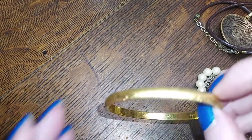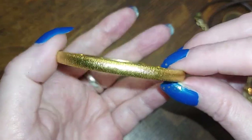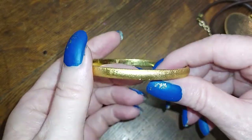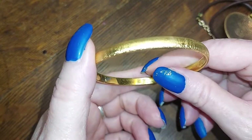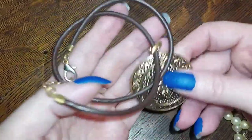All righty, we have another Monet bracelet — textured, very nice brushed gold. Here's a pretty little thing.